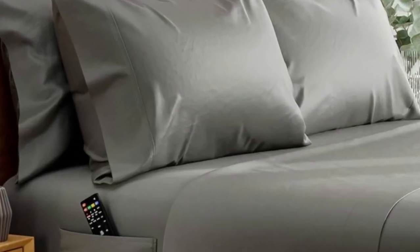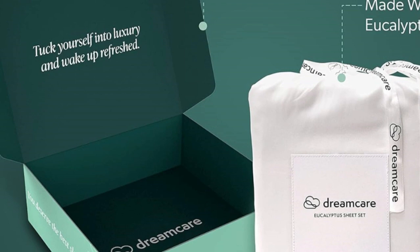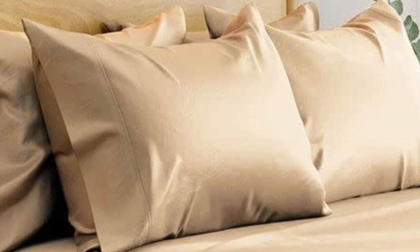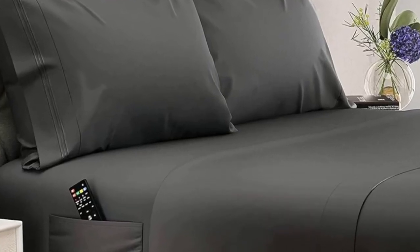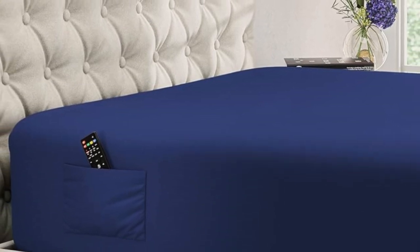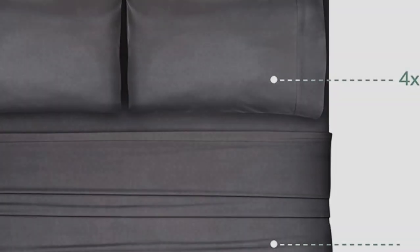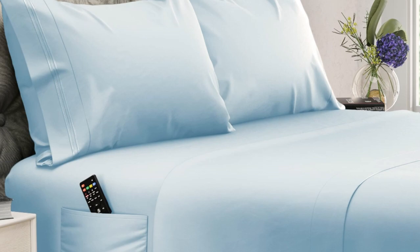Best of all, these deep-pocket sheets are made with extra details that make them easy to slip onto taller mattresses. While most sheet pockets max out at around 16 inches, these are designed to fit mattresses up to 20 inches tall. The fitted sheet also features elasticized corners for a secure fit and two built-in side pockets that can hold bedroom essentials like remotes, books, and smartphones. In testing, we noted that these sheets become even cozier with use, and they come out of the dryer much less wrinkled than other options we've tried.